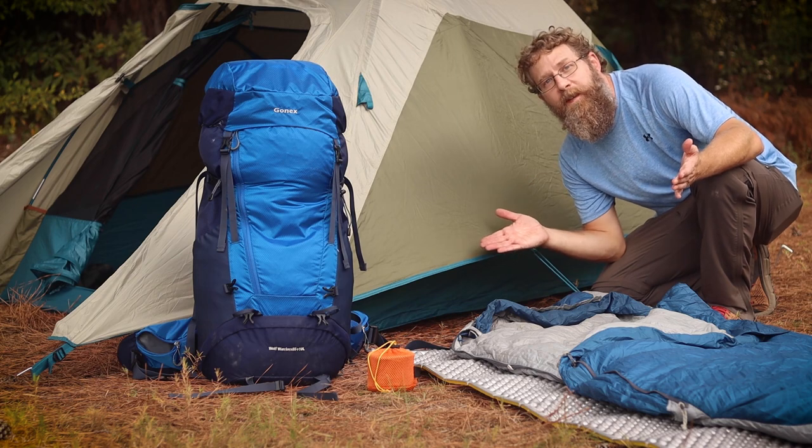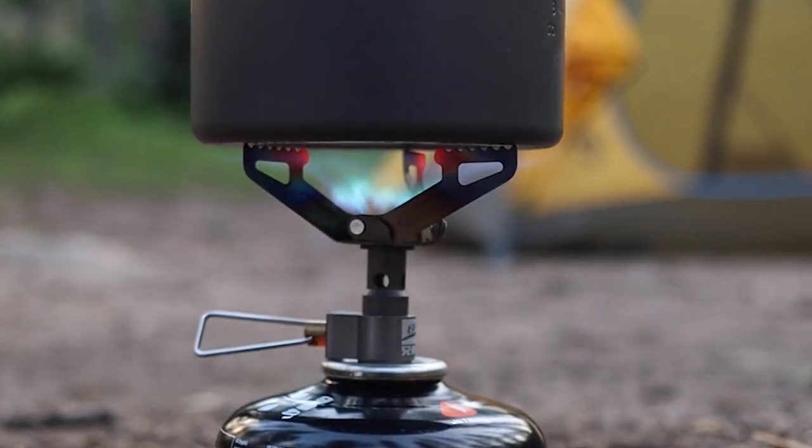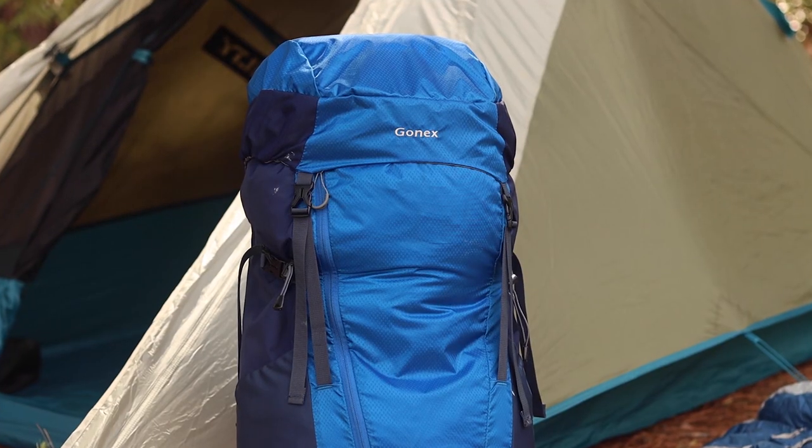Hey everyone, Steven here at My Life Outdoors. A couple weeks ago I put out a video that covered all the gear you need to go backpacking for under $315. That video covered all the things you probably don't have already if you've never backpacked before.